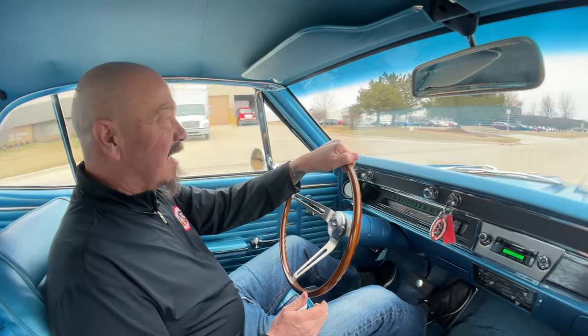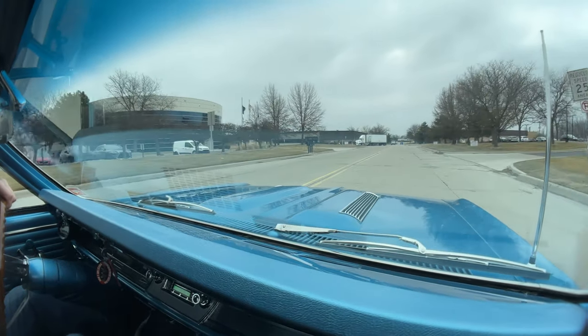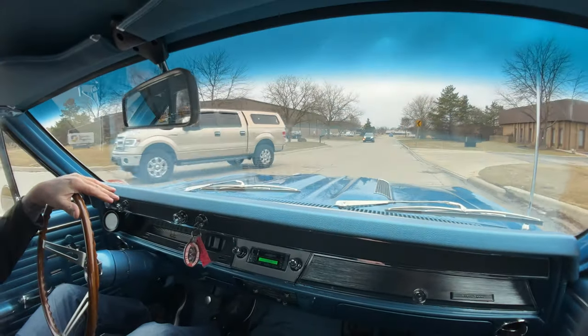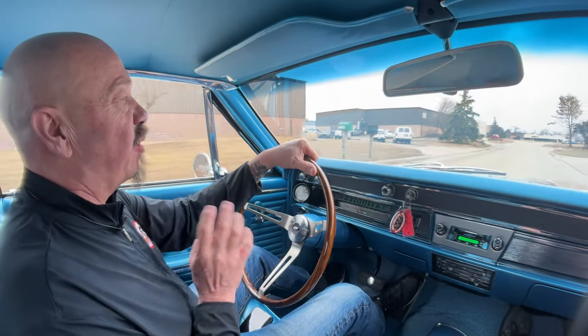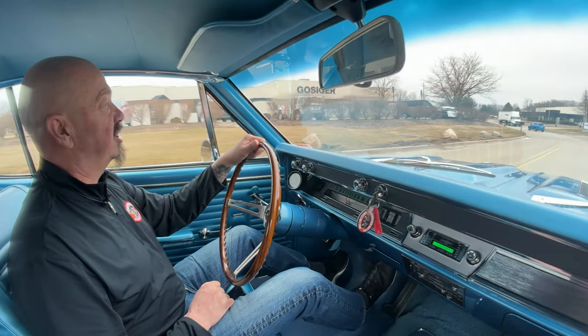All right, here we go — '67 time, baby. Rotisserie restored, big block under the hood. Looking sweet. I'm going to tell you a little secret: blue cars, we can't keep them in stock. Probably one of the most popular colors today. You used to think red and black was it, but everybody's loving these blue cars. Just looking absolutely gorgeous. There's not a lot of them out there, so to find one in this kind of shape is just amazing.